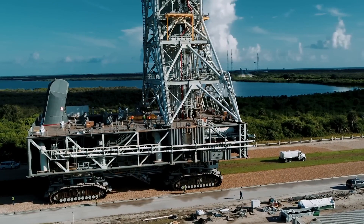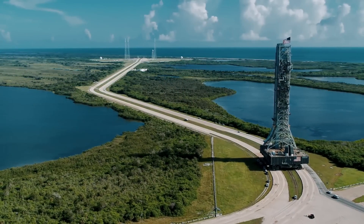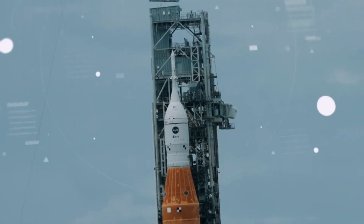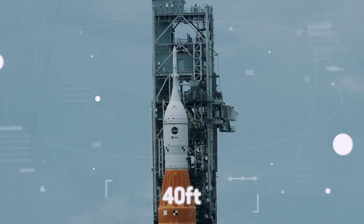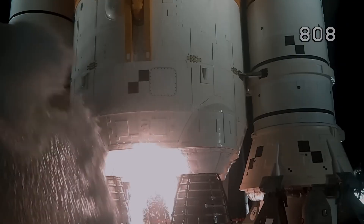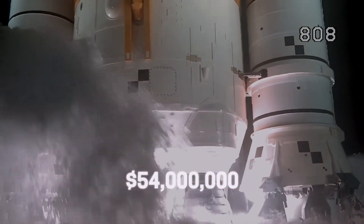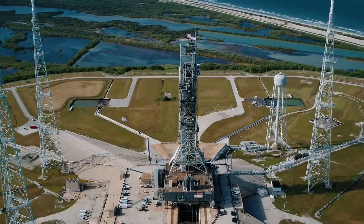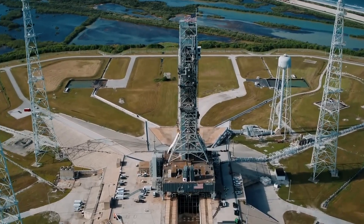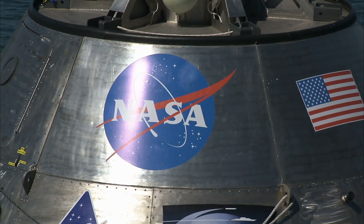Even though it took a long time and was expensive, NASA needs another launch tower for a different version of the SLS that has a more potent upper stage, expanding the rocket's height by 40 feet for future voyages. As a result, ML-1 will be replaced after just three missions. A crucial part of the ML, like the umbilicals, had to be modified due to NASA's late finalization of the SLS and Orion requirements.